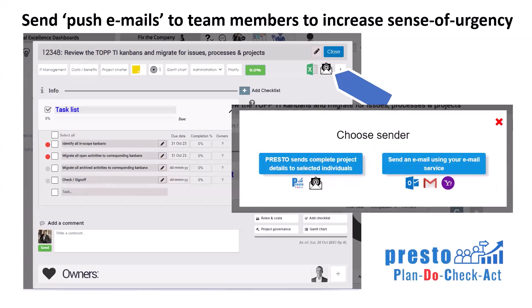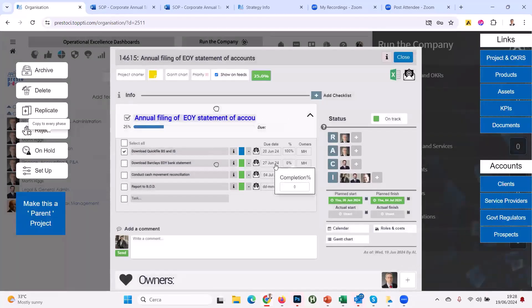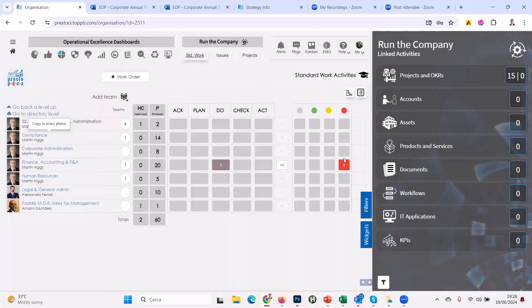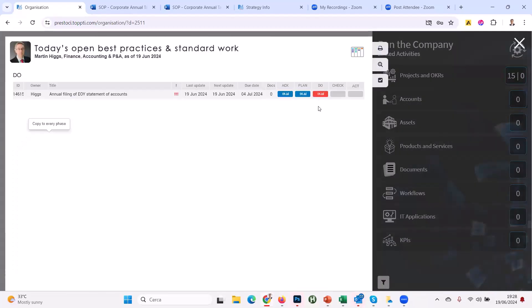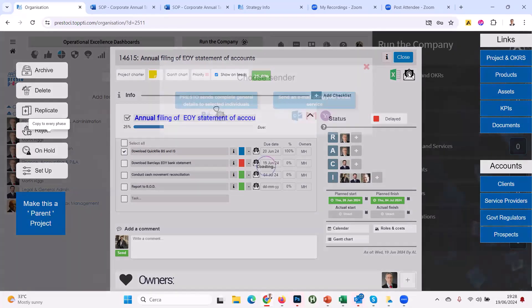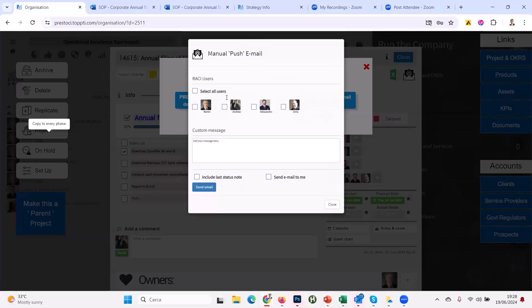What we really like is the push function. You can go in and say: this checklist — I want the people working on it to give an update, tell me why it's red. You can have Presto send an email with information you choose. Let's simulate this with Martin: imagine step two was due today and it automatically turns red. I come to the dashboard, see something overdue, open it — there's a task that was due on the 19th: 'Download the Barclays end-of-year bank statement.'